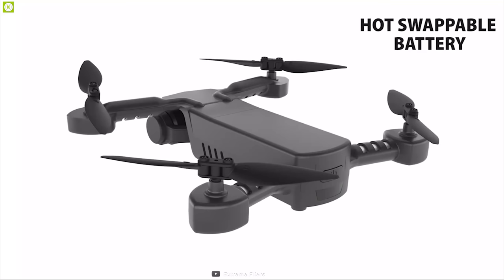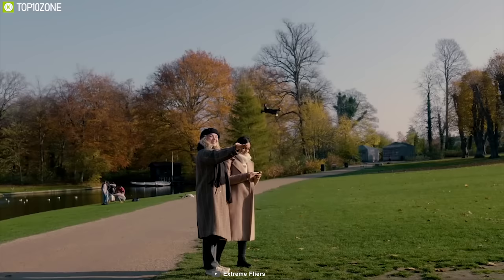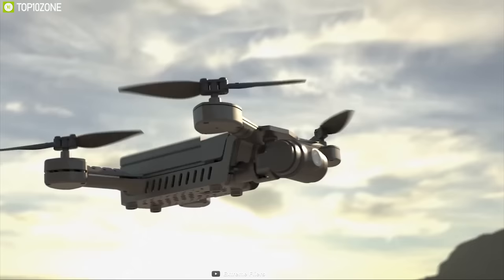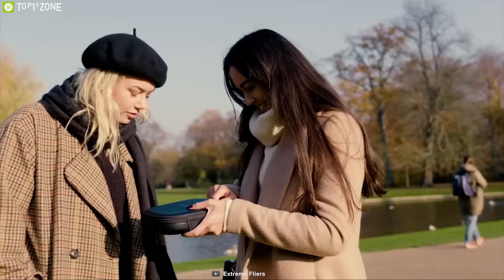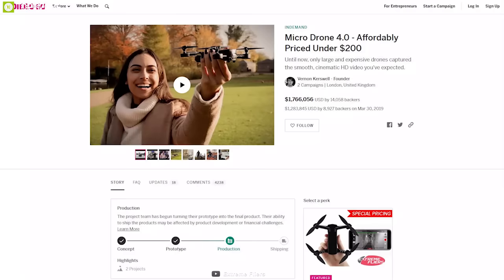The battery is detachable, allowing you to conveniently swap it when it runs out. It comes with a dual antenna transmitter providing a maximum live transmission of up to 400 feet. Built-in Wi-Fi connects to a smartphone app for live view, and onboard SD storage keeps all your videos. Weighing around 120 grams with a foldable design, the Micro Drone 4.0 is smaller than the DJI Mavic Mini 2, yet packs similar features, making it a perfect DJI drone alternative.